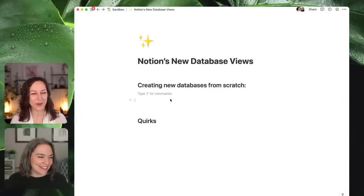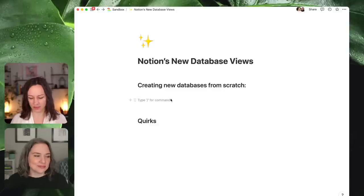Let's make some databases. There are three, maybe even four ways to make a database from scratch now. The shortcuts are a little bit different, and even the number of clicks are a little bit different depending on which method you choose.